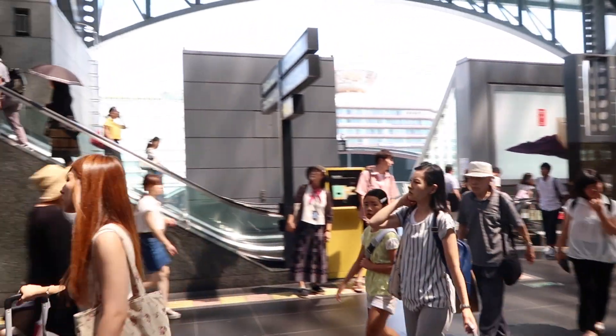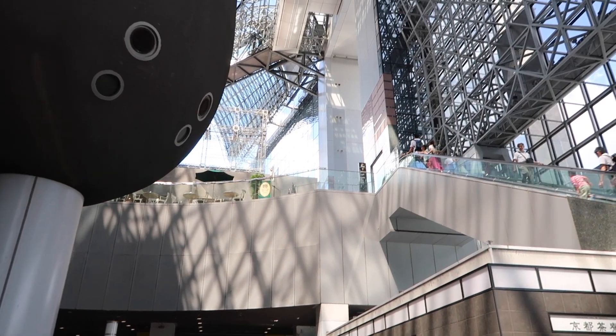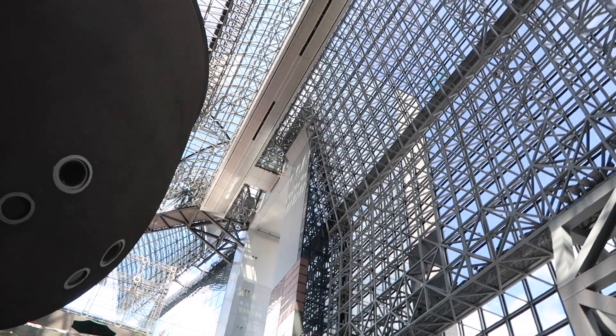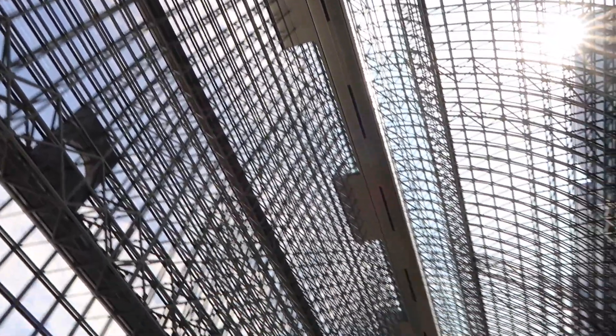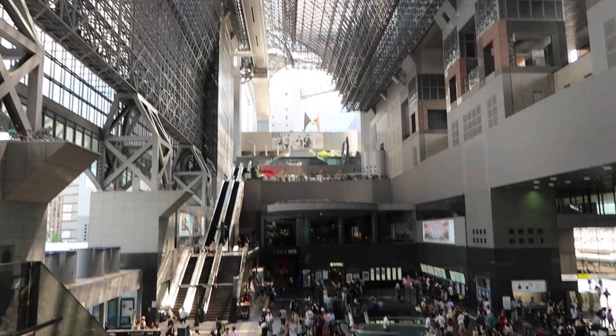We're going to take a route up these escalators, and up a few more escalators until we get up to the top. You can't actually see it yet because it's not in our viewpoint, but that thing that looks like a platform is actually a walkway. We're going to take that route all the way over to the other side, and then go back down the escalators to this floor.